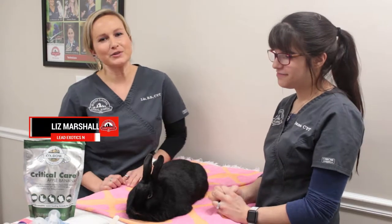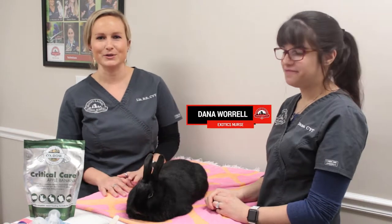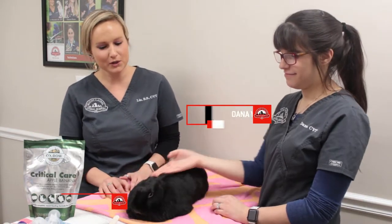Hi, my name is Liz and I'm the lead exotics nurse here at Mount Laurel Animal Hospital. This is Dana, one of our other exotics nurses, with her rabbit Kahlua. Kahlua has graciously volunteered herself today to help us demonstrate how to properly syringe feed a rabbit.